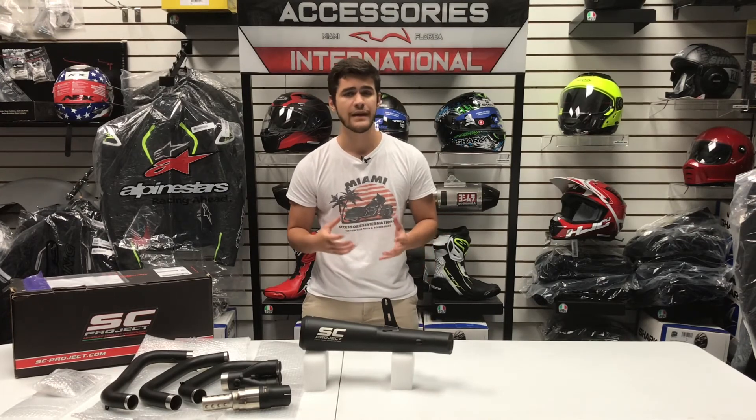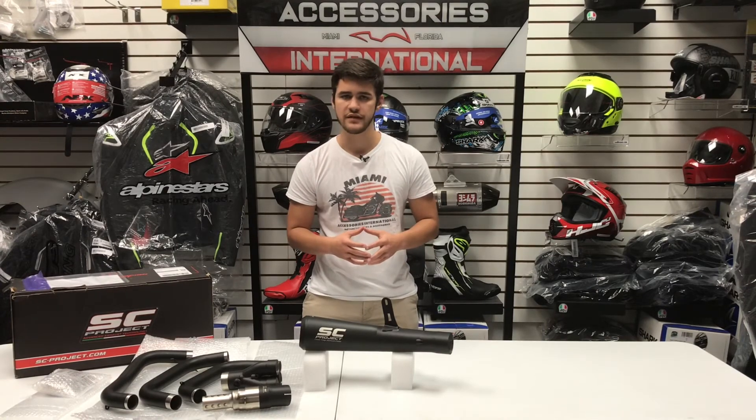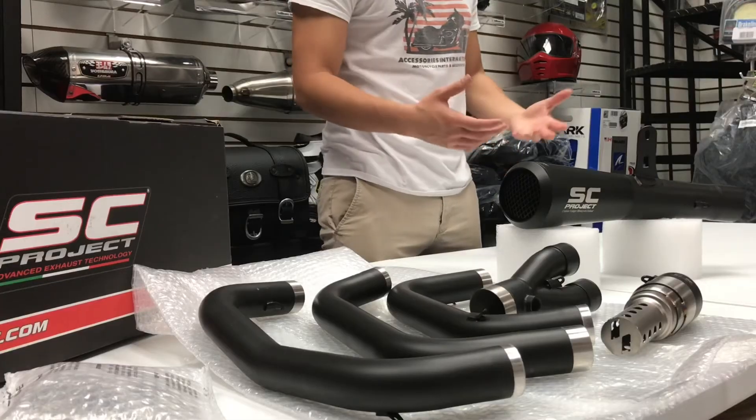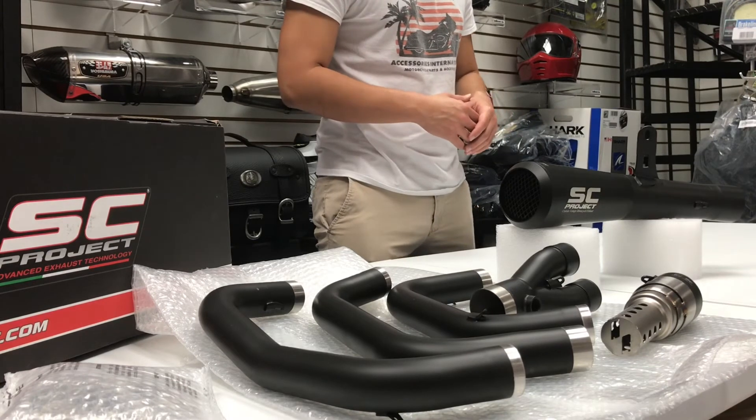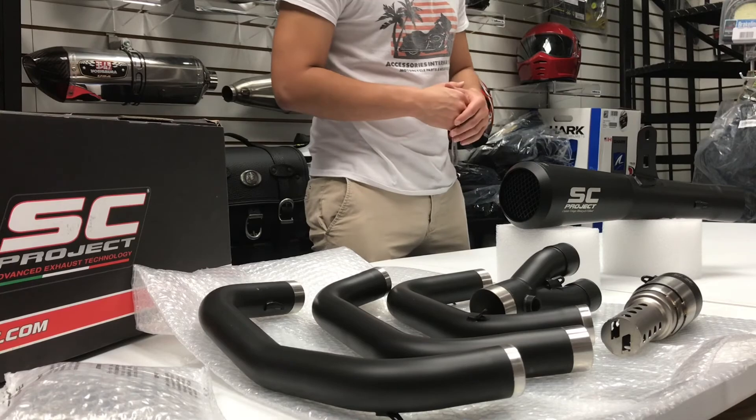Number four is the slip-on versus full system. The conic exhaust is offered as both a full system and just a slip-on exhaust for select motorcycles. You can verify exactly what options are available for your bike by doing a search by bike on our website, or feel free to give us a call and we can help you look into which systems will work on which bikes and which are available.